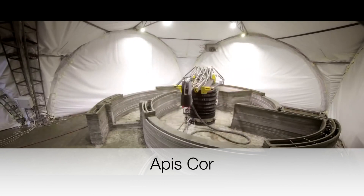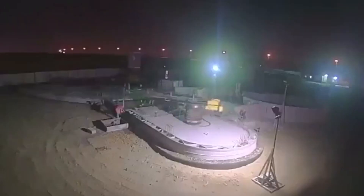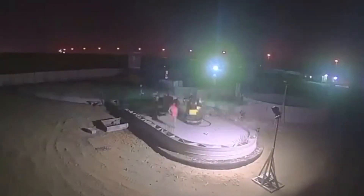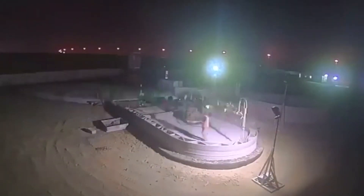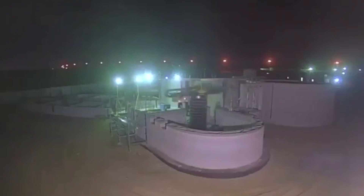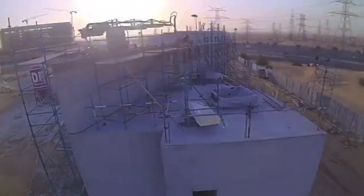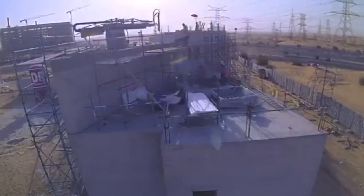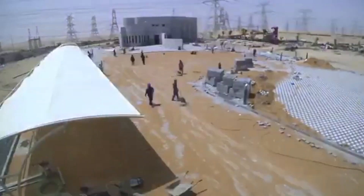Apis Core is a company that started in Russia but has since moved its headquarters to the United States. Here's a video of them printing the biggest 3D printed building in the world, in Dubai. Their printer has recently gone on sale and you can purchase it by getting in contact with their sales team. Their printer is almost like a robotic arm that stands at one point and rotates around the center to print the walls of the building. Printers that use a robotic arm instead of a gantry system tend to be lighter, making them more mobile. Apis Core is also including motorized tracks on the finished version, making it even easier to transport.